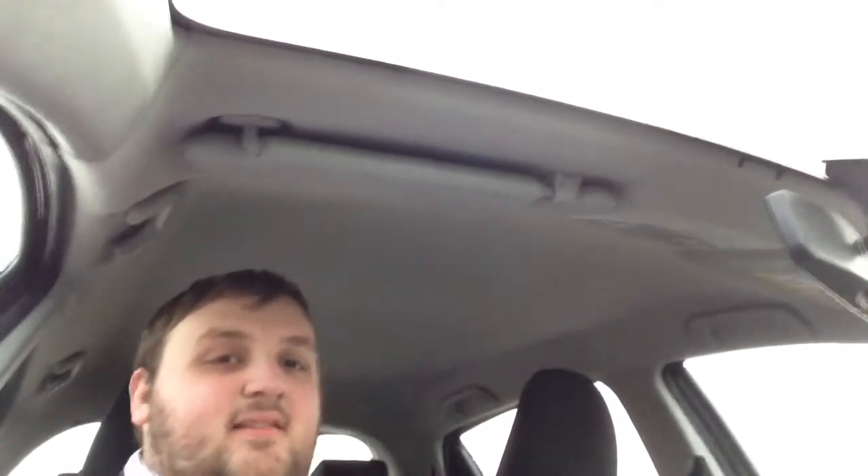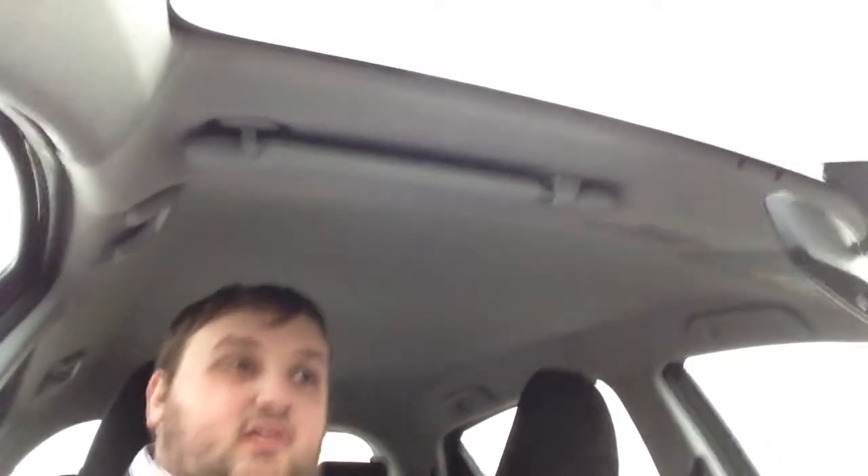So, just giving you an update on the way to work. As you can probably hear, I'm in the car — and you can probably see the car. I'm just joking. Yeah, so basically I'm on the way to work right now, and I just wanted to talk to you guys about what's happening today.